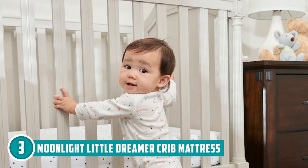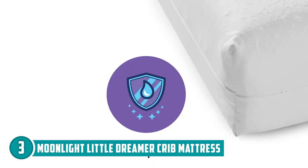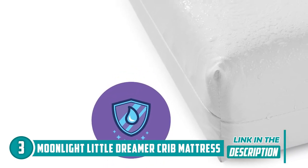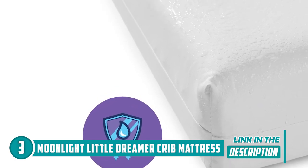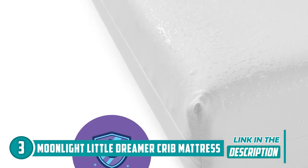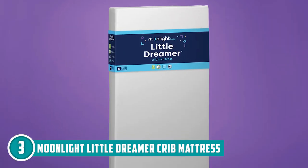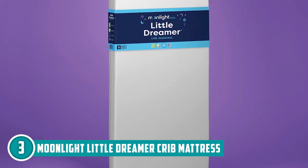This premium-grade crib mattress is not only hypoallergenic but also waterproof, with a durable stretch-knit fabric and extra-tight sewn seams, providing parents peace of mind knowing the mattress will withstand accidents and last through countless nights of restful sleep. Moonlight also ensures your child's safety with CertiPUR-US certified foam and a woven fire barrier that contains no spray-on FR chemicals. Cleaning the mattress is hassle-free — a damp sponge with warm, soapy water is all you need, while avoiding harsh chemicals.